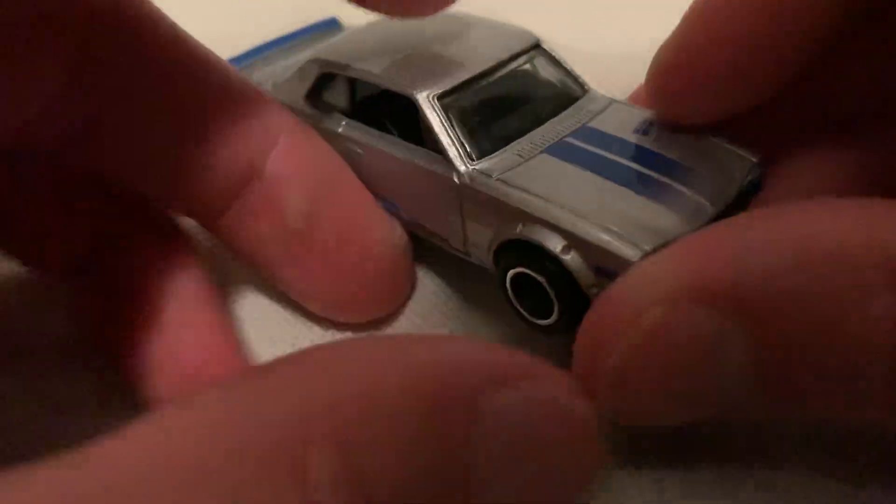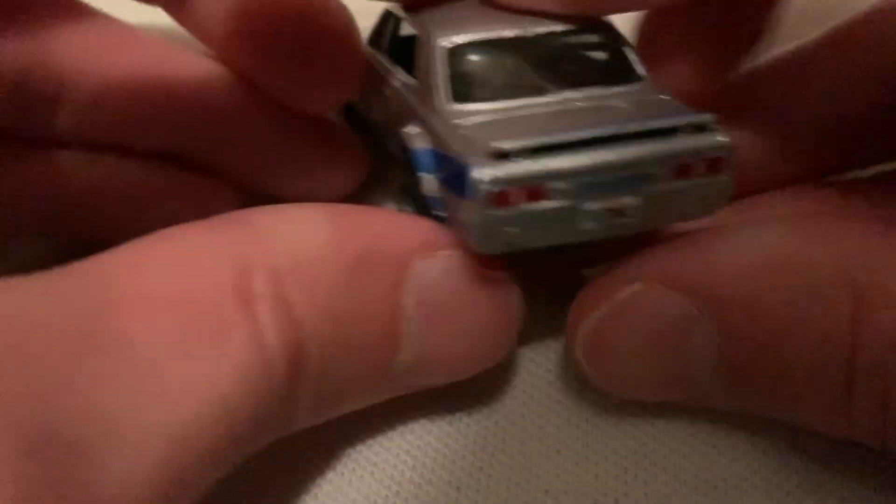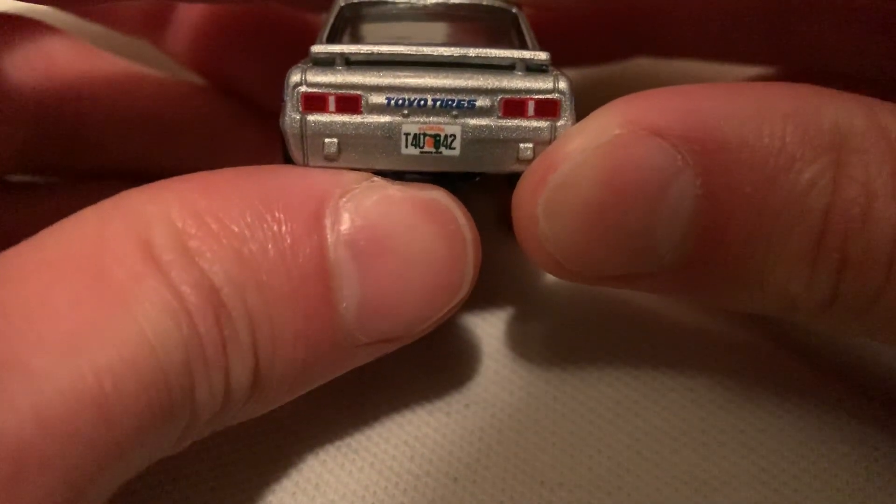Pretty cool. The metal body has excellent details on it — headlights and grille detail in there, taillights, and a license plate. It's got a Florida license plate, pretty cool.